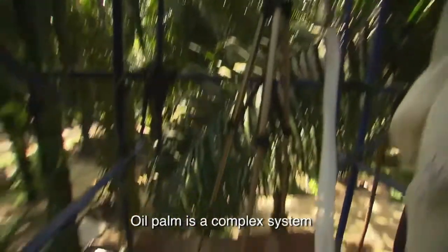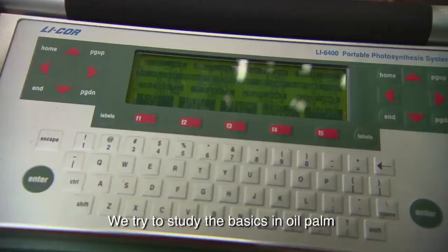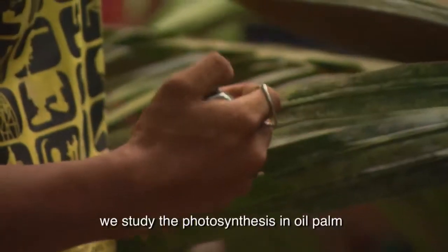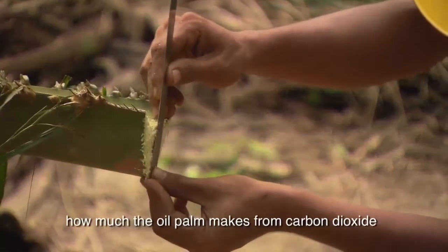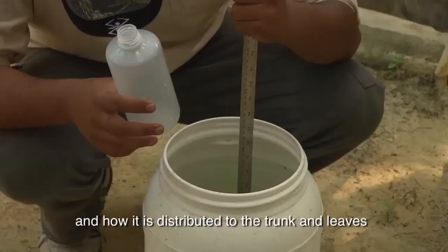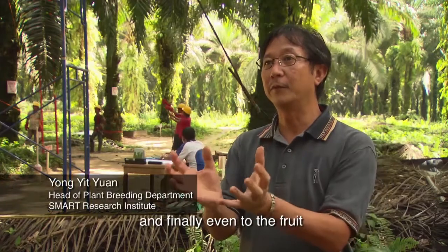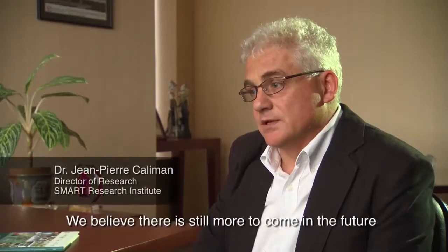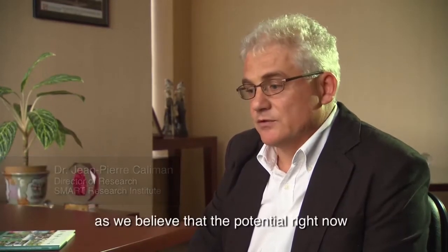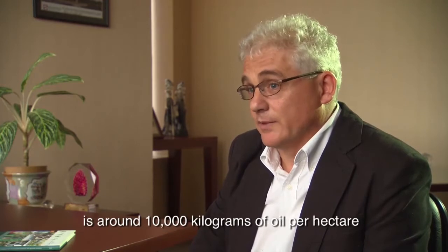Oil palm is a complex system, so we try to study the basics — breaking it into parts. We're studying photosynthesis in oil palm: how much the oil palm makes from carbon dioxide, and how it distributes to the trunk, to the leaf, and finally to the fruit and the oil. We believe there is still more to come, as we believe that the potential right now is around 10,000 kilograms of oil per hectare.